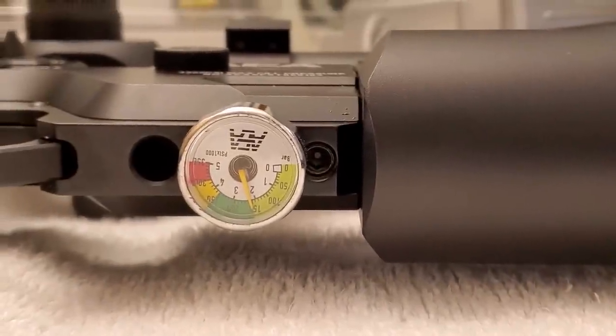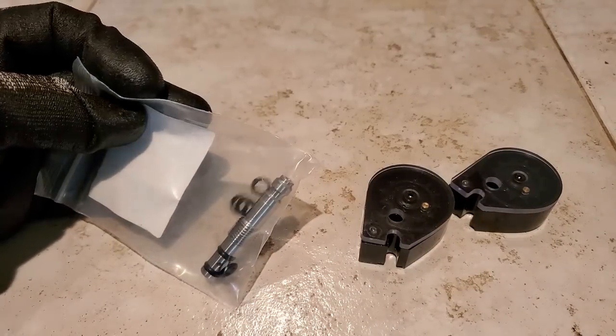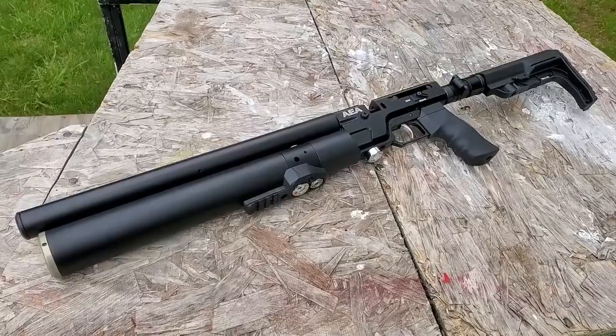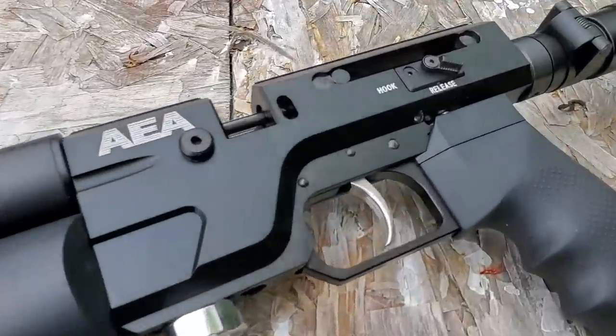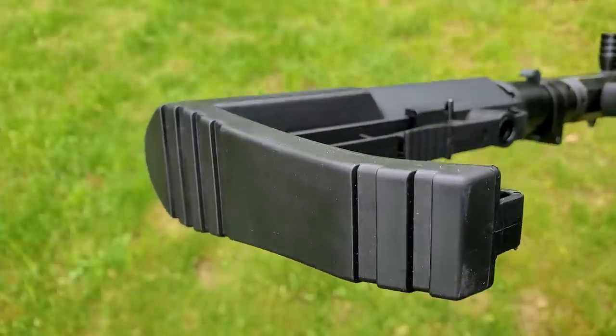It's got an 11 millimeter dovetail scope rail. The pellet shop website says in big capital red letters: do not use Crosman Premiers. Use JSB standard weight pellets, and FX pellets should work as well.